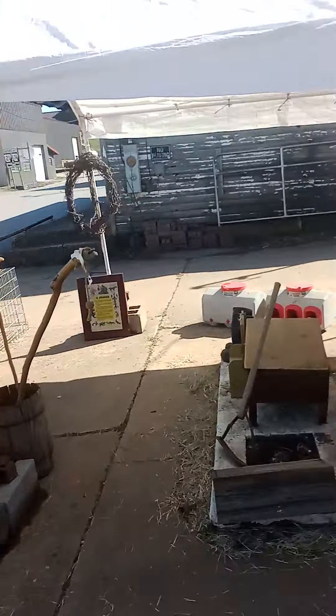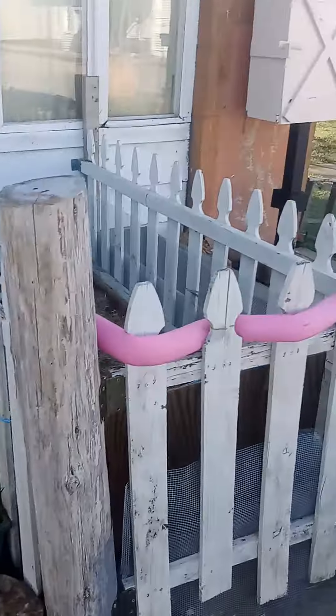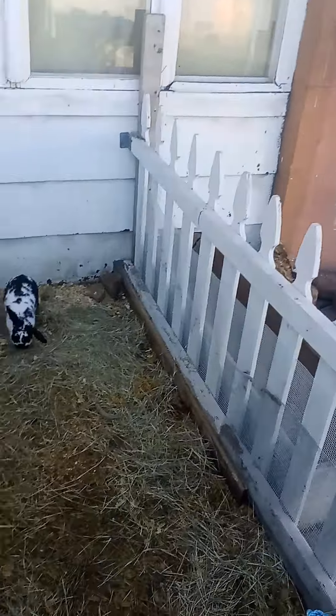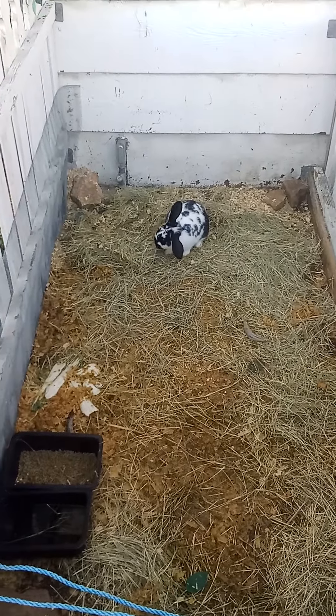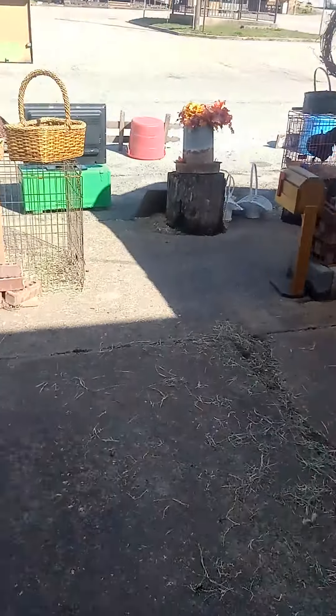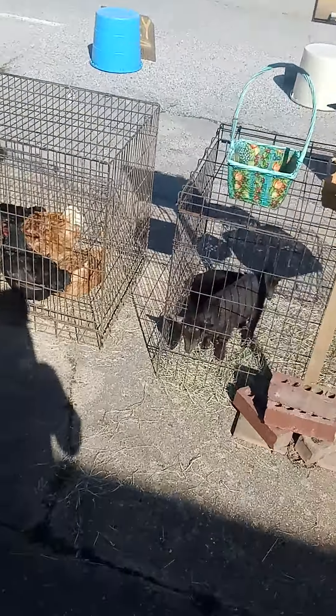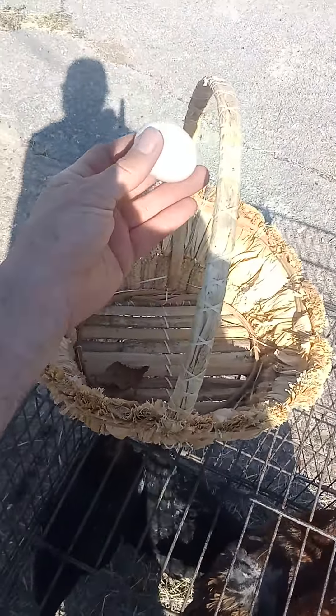Do it now — get yourself that sustainable food source. Stacking supplies is always good, but at the same time this is sustainable. Get yourself some rabbits, get yourself some chickens. These laying hens right here, for example — they're laying right in the cage right now, as a matter of fact. Just got an egg out.